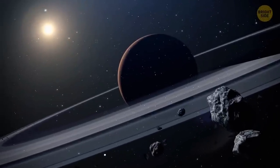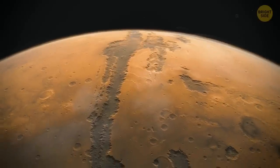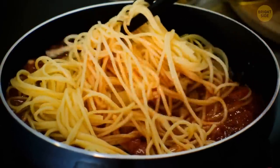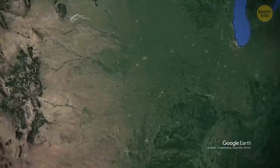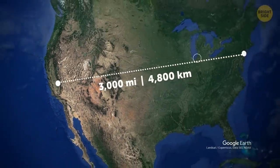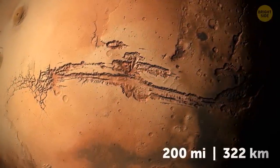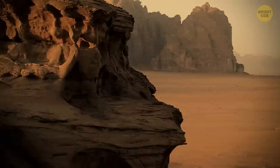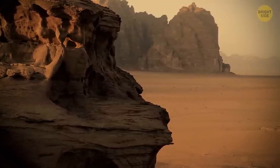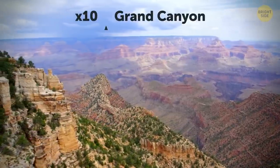This ring might exist for at least 100 million years. The surface of Mars is cut by a huge canyon system known as Valles Marineris. If it were on Earth, it'd stretch all the way from New York to California — over 3,000 miles. At its widest part, the largest canyon on Mars is 200 miles across, and it reaches 4 miles at its deepest point. Valles Marineris is 10 times the size of the Grand Canyon on Earth.